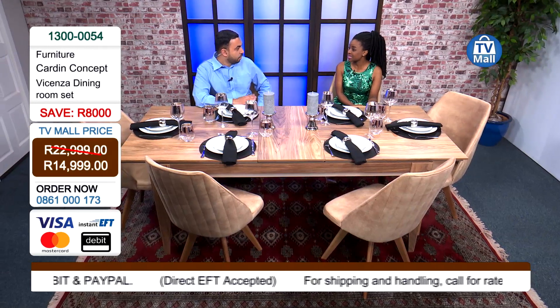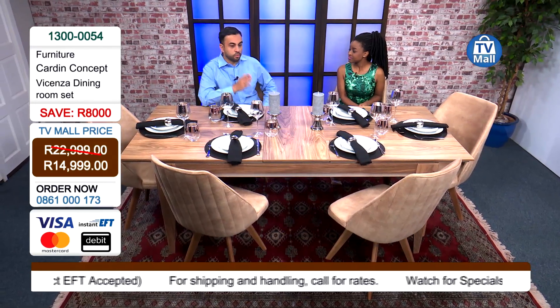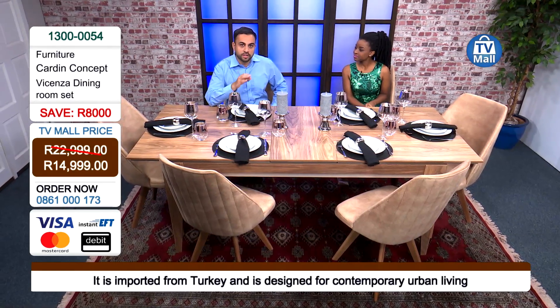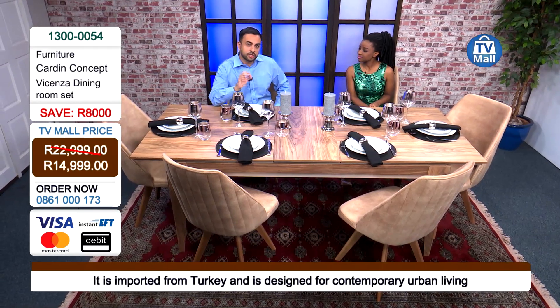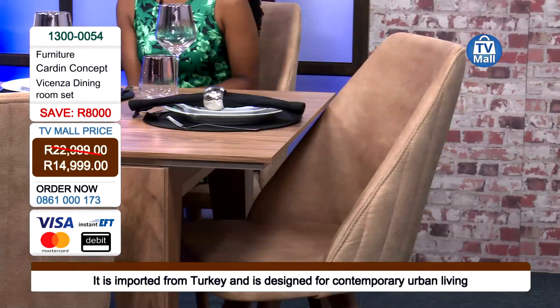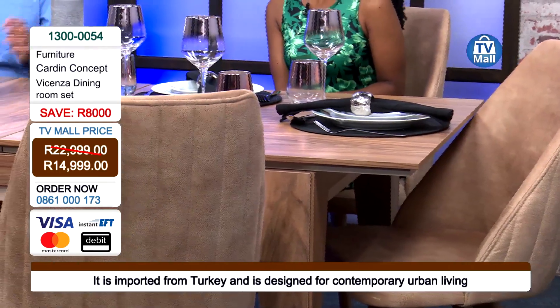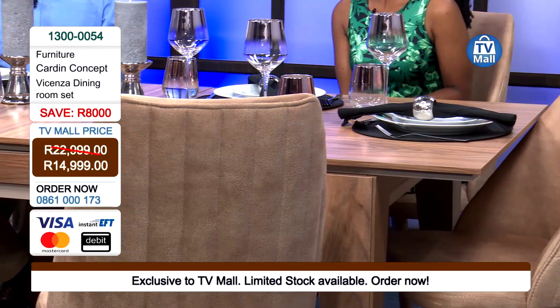R14,999 gets you a dining room set valued at R22,999 — that's a great price slash. For that price right here at TV Mall, while stocks last, be one of the exclusive South Africans to purchase this dining room table and have it in your dining room for Christmas, for New Year's. It's the festive season — you want to have quality time with your families, and this is the table right here.